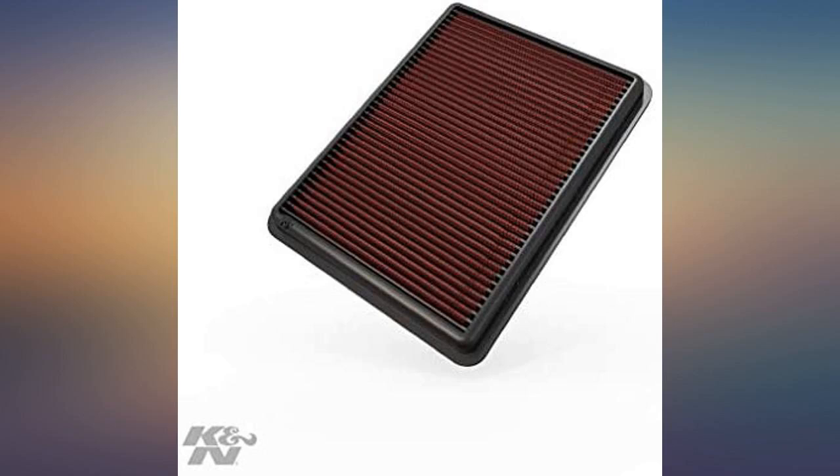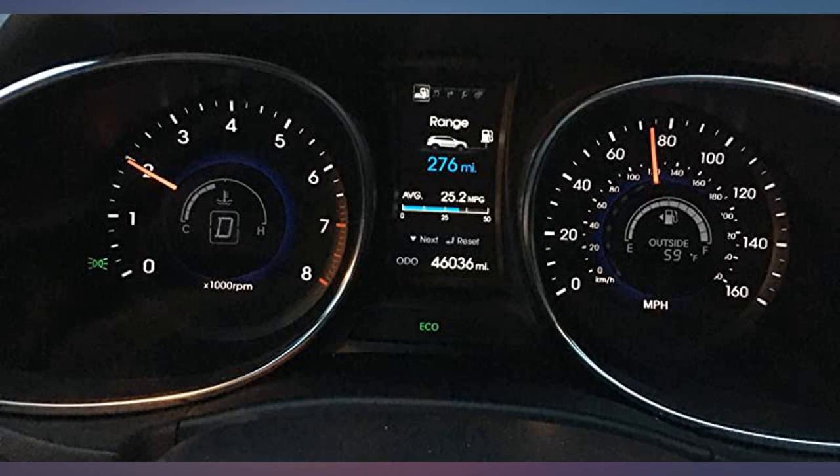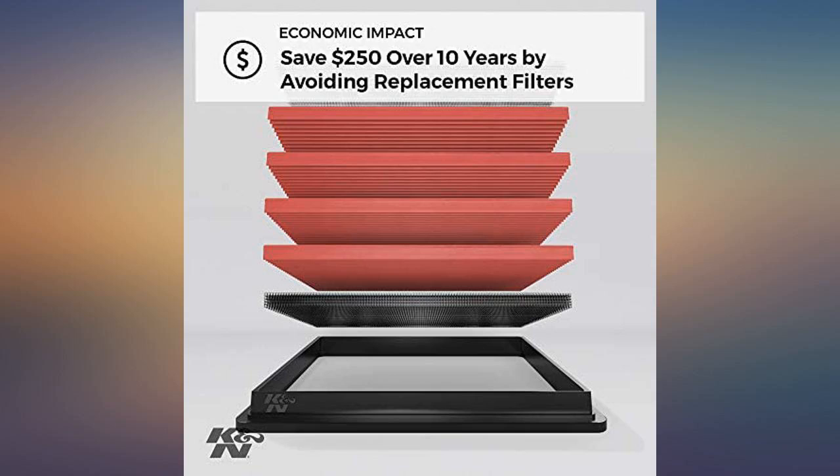Recommended by my mechanic. Can't tell that it boosts power any, but it does keep expenses down versus buying disposable filters.